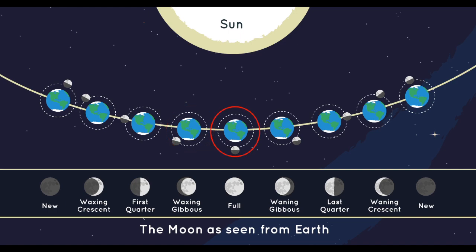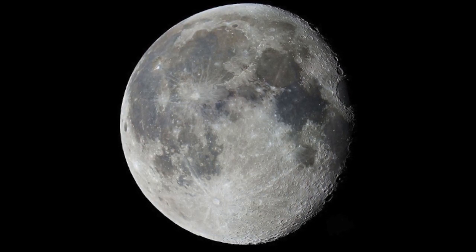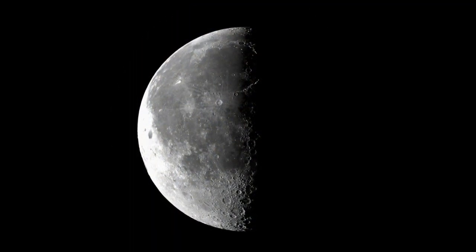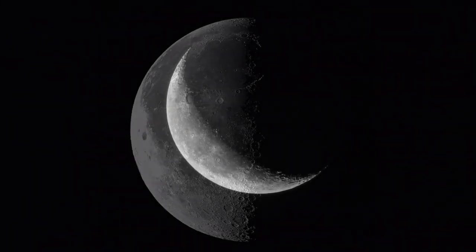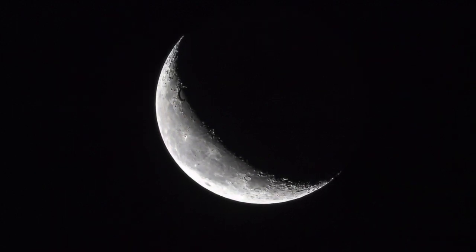The full moon occurs when it is behind the Earth and the sun shines upon it. The sixth phase is called waning gibbous. Waning means dwindling or decreasing in illumination. The penultimate phase, waning half-moon, or last quarter, is the opposite of the waxing half-moon. The final phase is the waning crescent, shrinking in illumination.